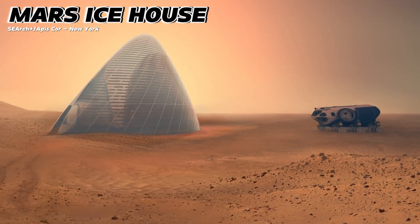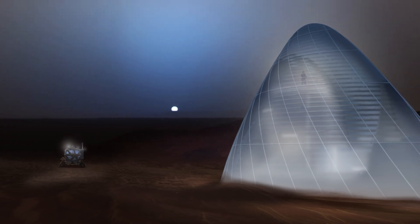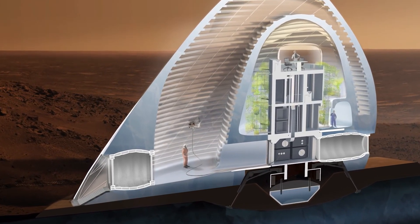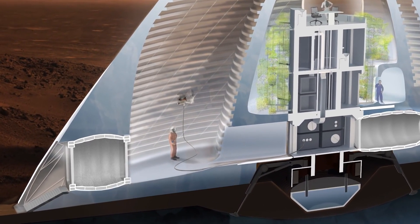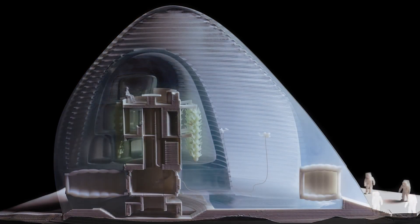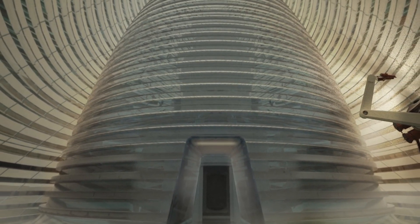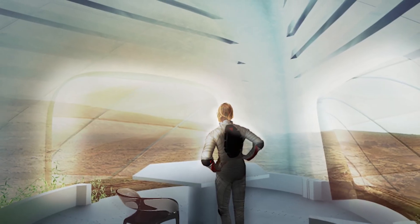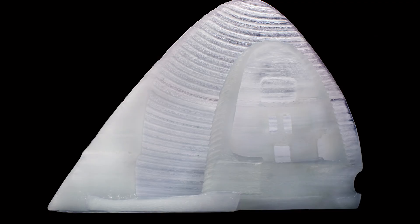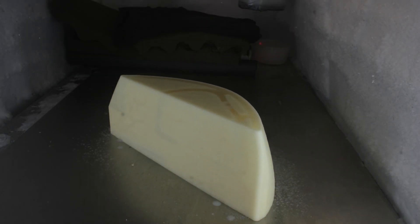Mars Ice House. Research shows that Mars has enough ice to cover the planet up to 35 meters deep. Based on this incredible concept, we have the Mars Ice House project. The interior is wrapped in a polymer called ETFE, and just outside of that, we have walls of ice in two separate layers. This creates a buffer zone between the living areas and the harsh Martian surface. The transparency of both the ETFE material and the ice allows natural light to flood into the living spaces. Plus, just a 5-cm thick shell of water ice acts as an effective radiation shield, reducing harmful ultraviolet solar and galactic gamma rays to safe levels.